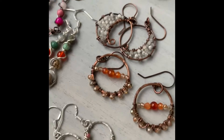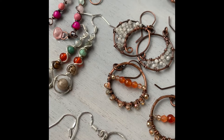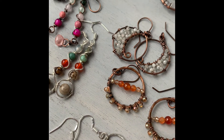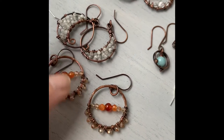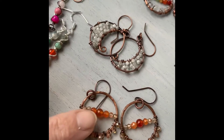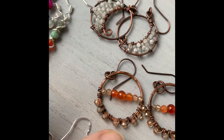Here are my sakura spring hoop earrings — I think that's what they were called — with some amethyst and pink opal and little sakura on silver.